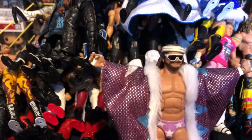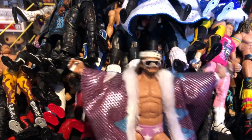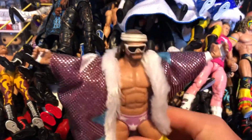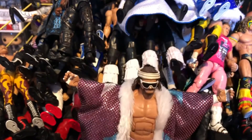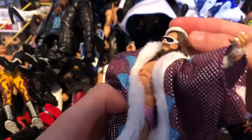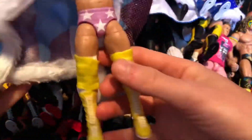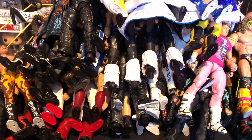Now we have the Defining Moments Macho Man Randy Savage — definitely the best Macho Man you can get in my opinion. This is from the famous Wrestlemania 3 Intercontinental Championship match against Ricky Steamboat. It comes with the iconic sunglasses, headband, and this amazing robe with 'Macho Man' on it — really nice figure.